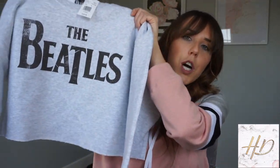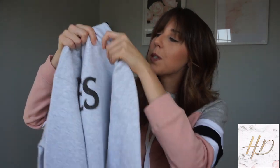So if you guys are interested in watching, let's get started! I got all these pieces from a store called Belk — I think it's mostly in the south, but I'll link the store down below. The first thing I picked up was this cropped Beatles sweatshirt that I thought was super cute.